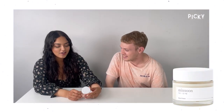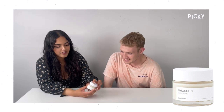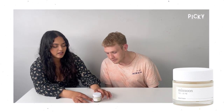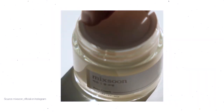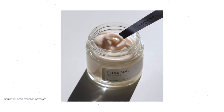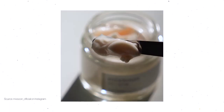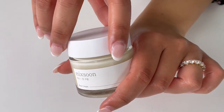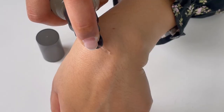This is a bean cream by Mick Soon — I've actually heard of it. It's made out of soybean extract, and it has a combination of pomegranate, barley, and Korean pear. The combination of the three would be really good for your skin, right? Right, because they're all really, really moisturizing. Should we try it out? Let's give it a shot.